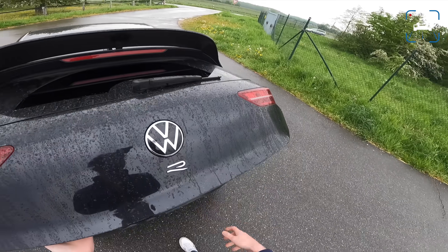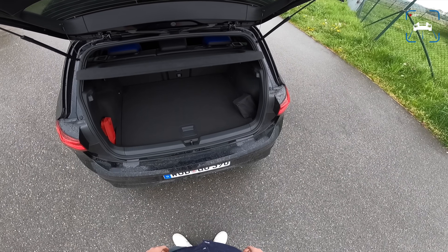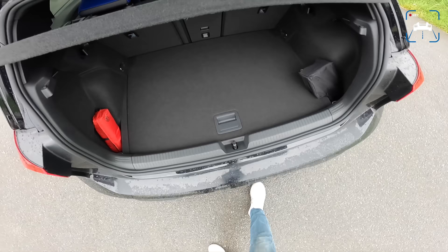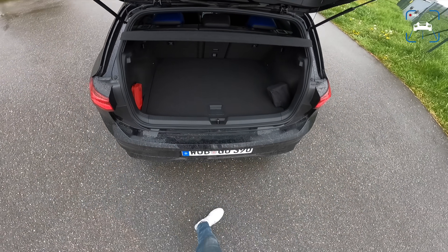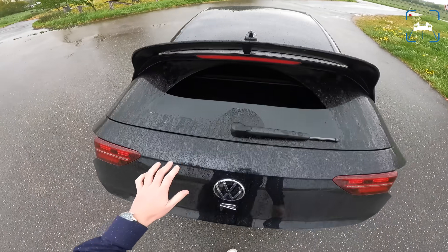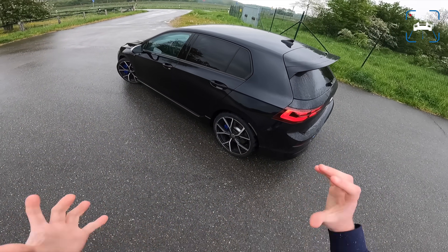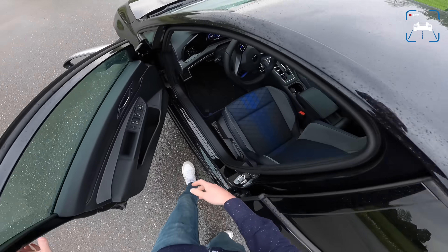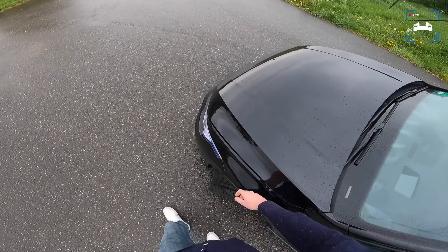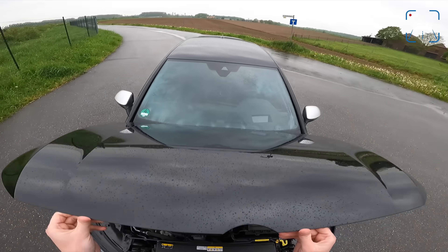I'm going to show you the trunk because someone asked me to show it in the review. It fits two arms nicely — one foot as well. Anyway, it is a very practical car, the Golf R. I think that's why it's so popular, because it is very practical and very cool at the same time. Something people generally really like — something they can use every day that is fast and cool as well. Aspirational, people call that.